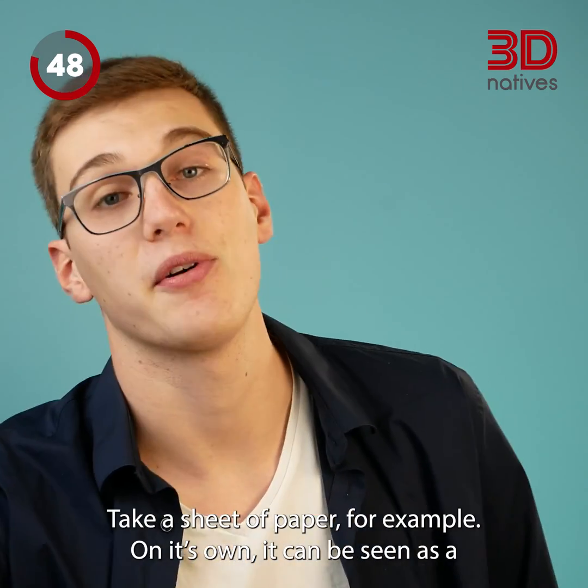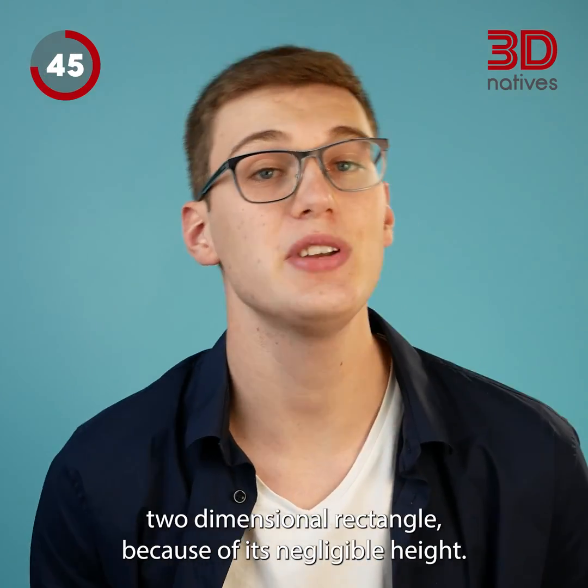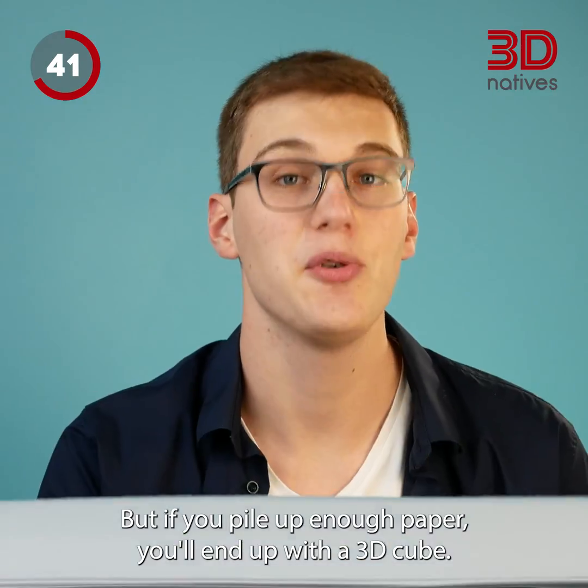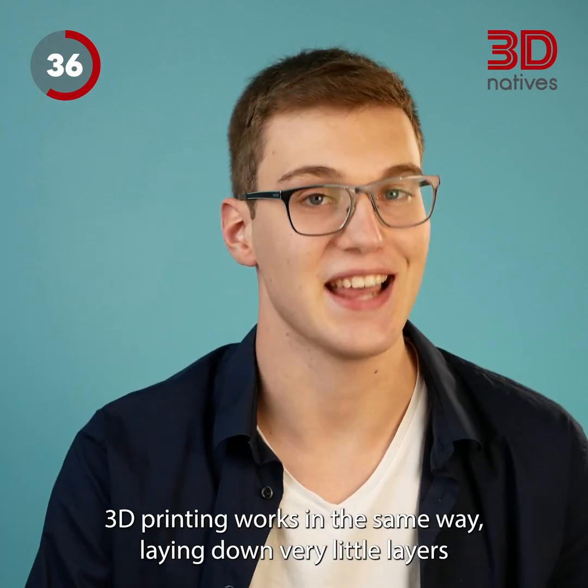Take a sheet of paper, for example. On its own, it can be seen as a two-dimensional rectangle, because of its negligible height. But if you pile up enough paper, you'll end up with a 3D cube.